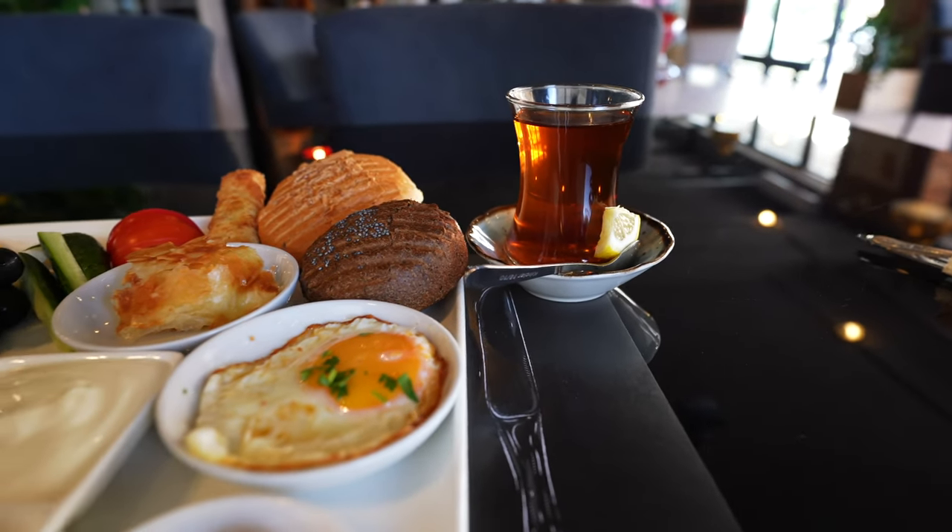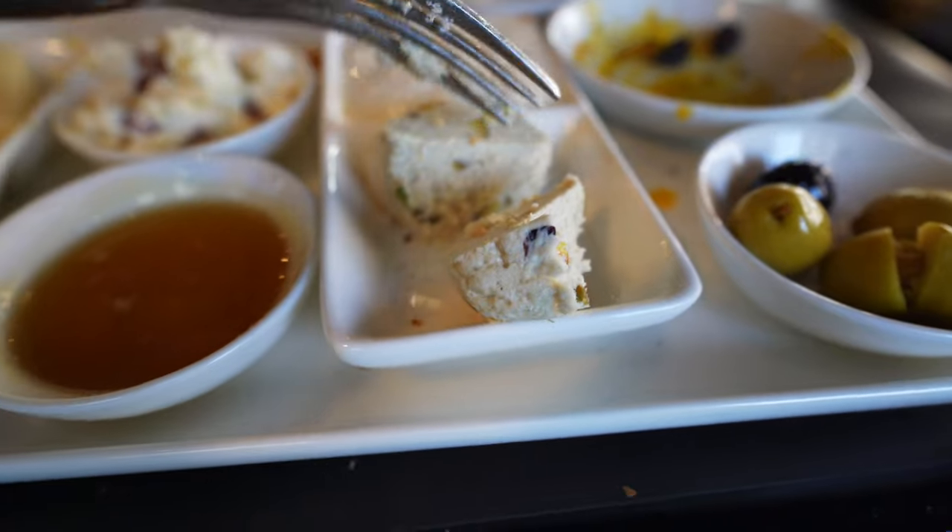Hi everybody, Fox Nomad here, and today I want to help you travel smarter by showing you where you can get a full Turkish breakfast here in Bishkek, Kyrgyzstan.